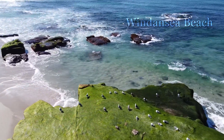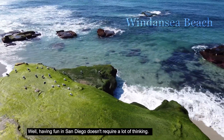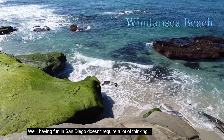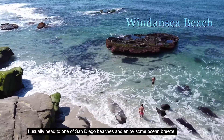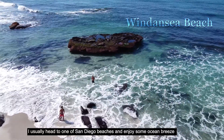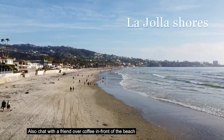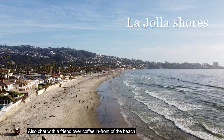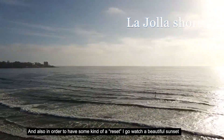Having fun in San Diego does not require a lot of thinking. I usually head to one of San Diego's beaches and enjoy some ocean breeze, and chat with a friend over coffee in front of the beach. Also, in order to have some kind of a reset, I go watch a beautiful sunset.